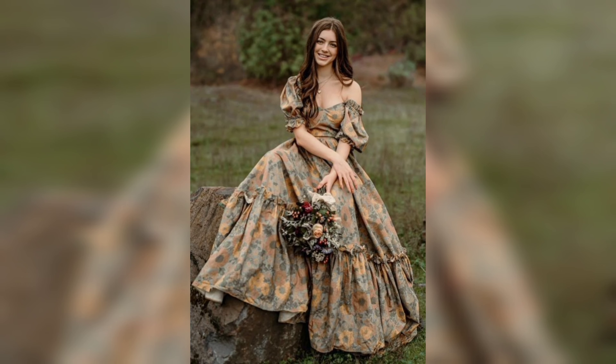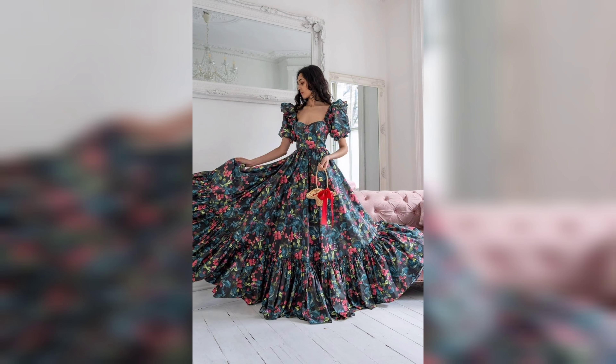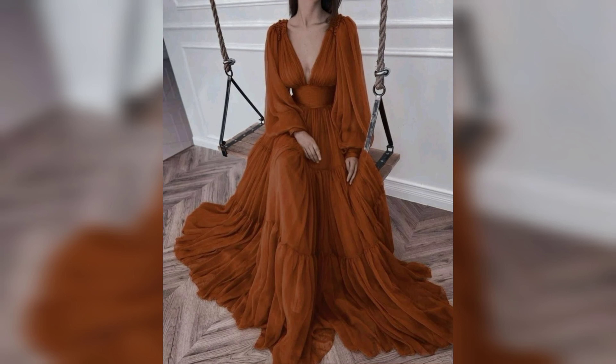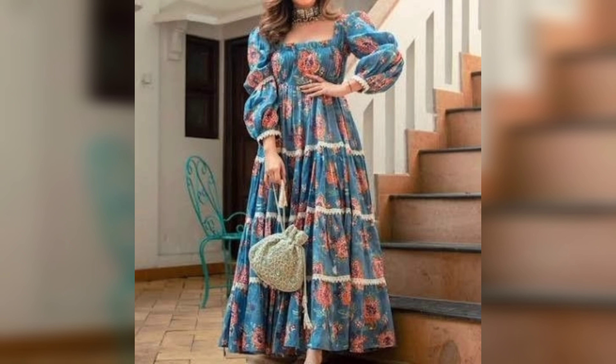In today's video, we are exploring the elegant and beautiful world of women's nightgown details. Whether you are looking to elevate your nighttime wardrobe or searching for the perfect gift, these gowns are the optimum of comfort and style. Don't forget to like, subscribe, and hit the notification bell to stay updated with our latest fashion insights.